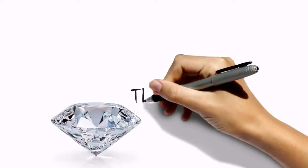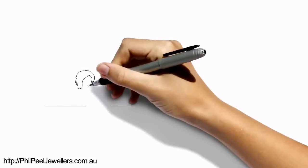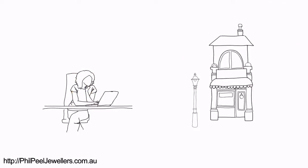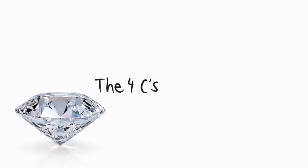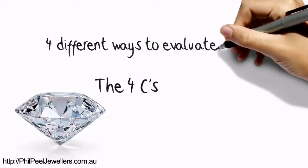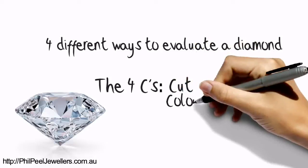So what are the four C's? If you're planning to buy a diamond ring, you've probably already done some research, either online or in a store. And by now, you've probably heard something about the four C's. The four C's refer to the four different ways that diamonds are evaluated: the cut, colour, clarity, and carat weight.